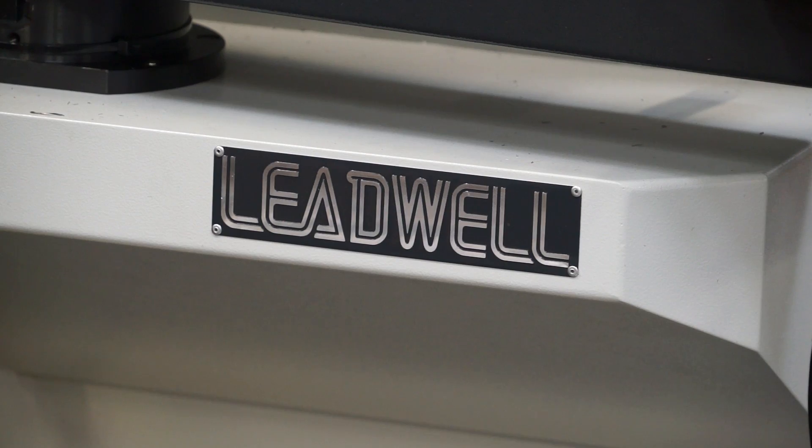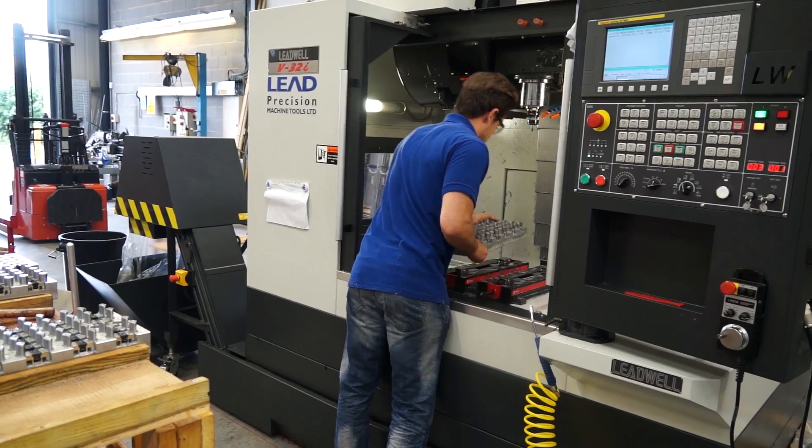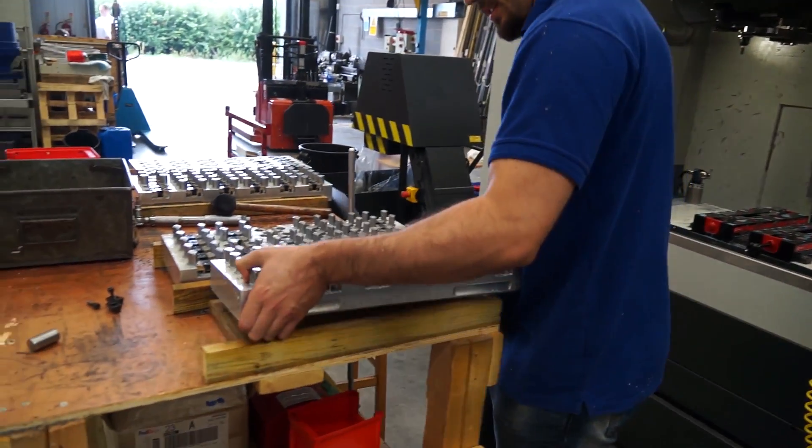And it's obviously supplied by Lead Precision. How's that gone? Their support's been pretty good. They're always on the phone and if they say anything they can't solve over the phone, then they send someone down to fix it.